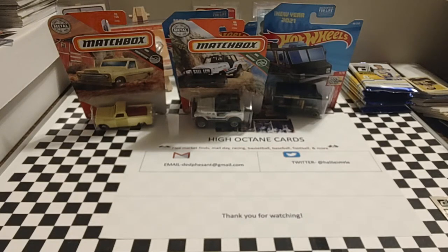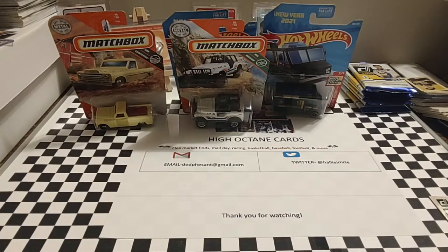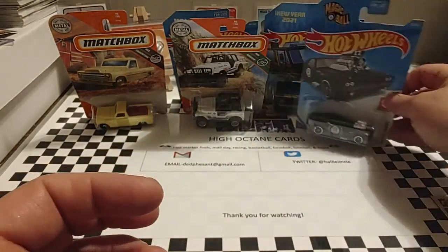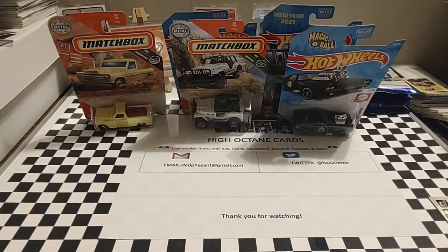This one is from Mattel Game Series — it's Hot Wheels as well. It's called Roger Dodger, and it's the Magic 8-Ball car. Of course, we're all familiar with that Magic 8-Ball where you ask it a question and it gives you an answer. Do not shake it up — you just rotate the ball around.